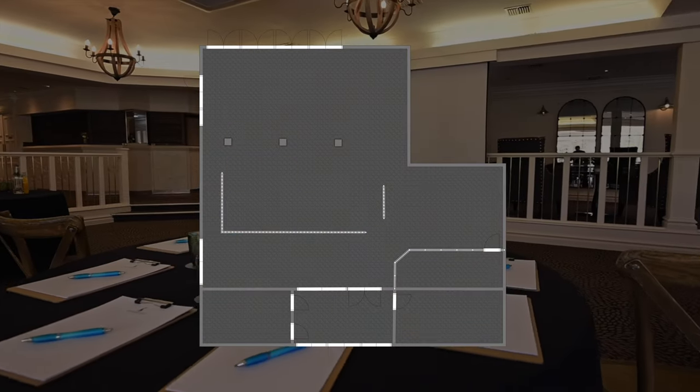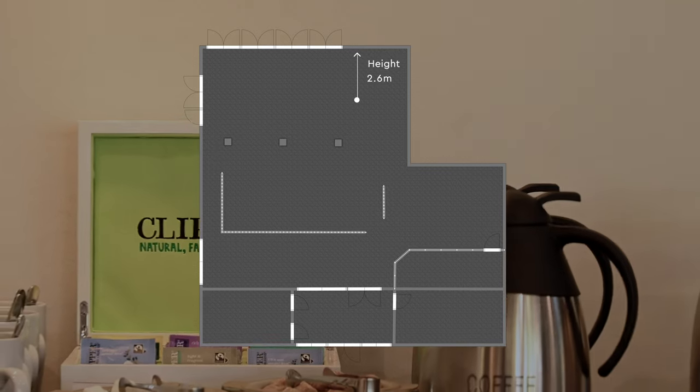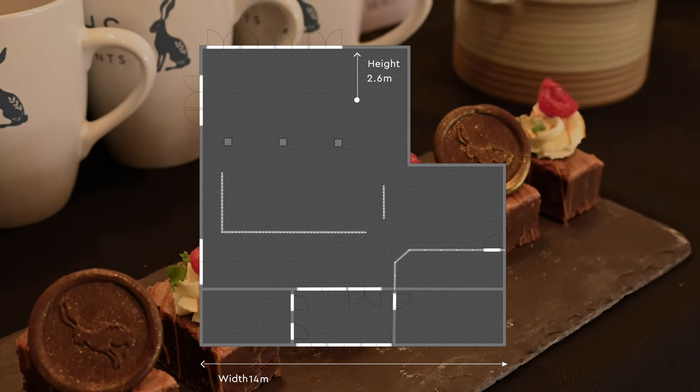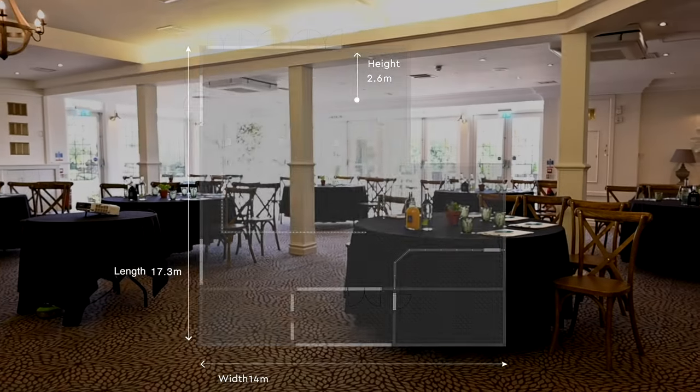The dimensions of the Garden Room are 2.6 metres in height, 14 metres in width, and 17.3 metres in length.